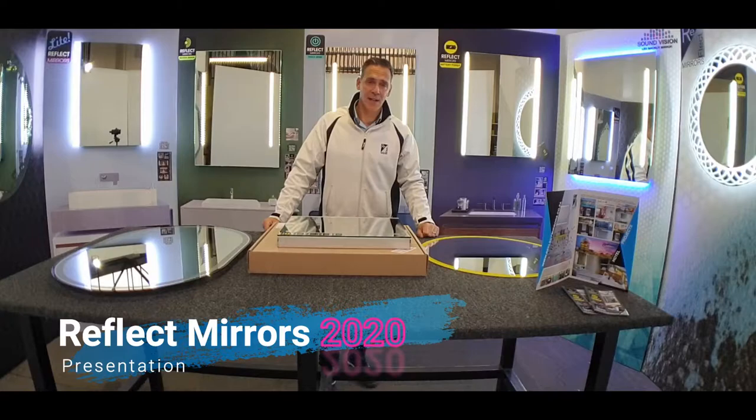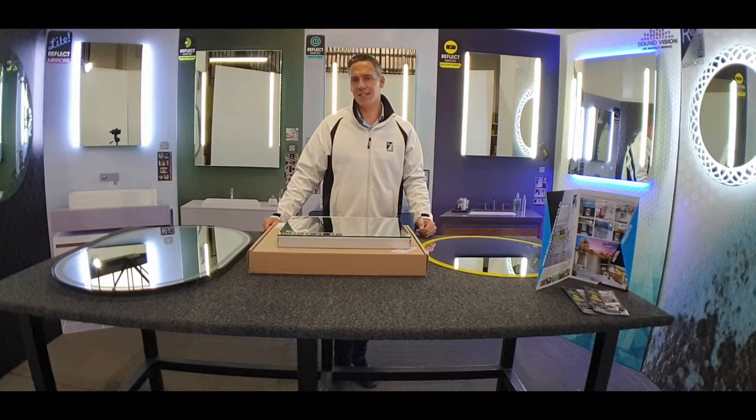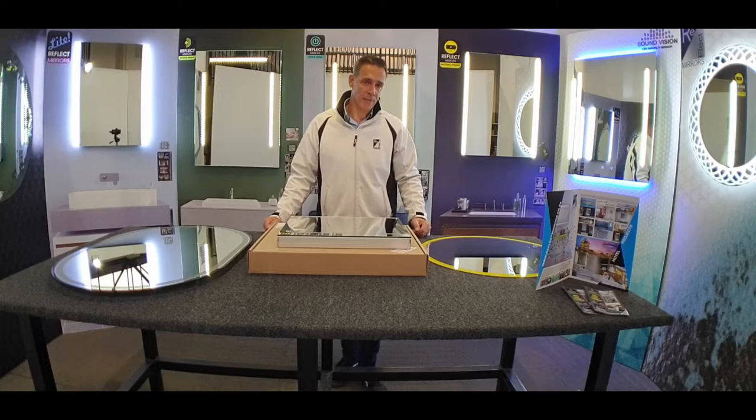Hi, thanks so much for clicking on this video link. My name is Karl and I'm talking to you from a company called Reflect Mirrors. Normally we'd love to do this in person, sit across the table with hopefully a good cup of coffee, chat to you about the products we manufacture and answer any questions that you have, but due to the circumstances it's not that easy to do that, so we have put a video together to give you a little bit more information in terms of what we do, what we offer, and hopefully you can benefit from the mirrors that we manufacture.